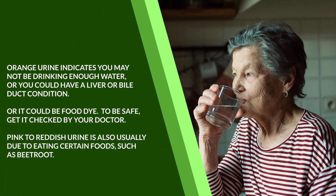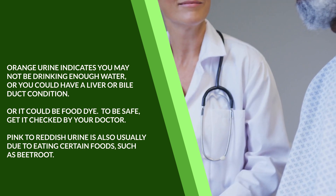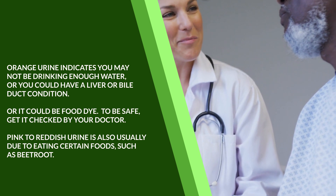Orange urine indicates you may not be drinking enough water, or you could have a liver or bile duct condition, or it could be a food dye. To be safe, get it checked by your doctor.